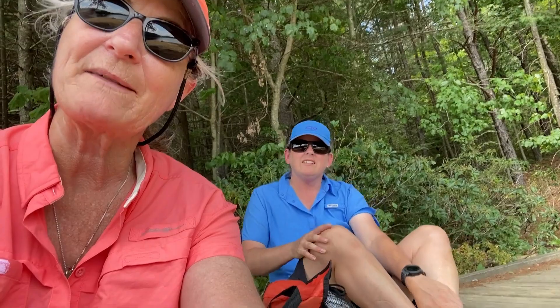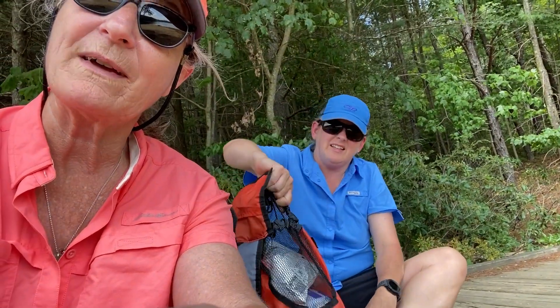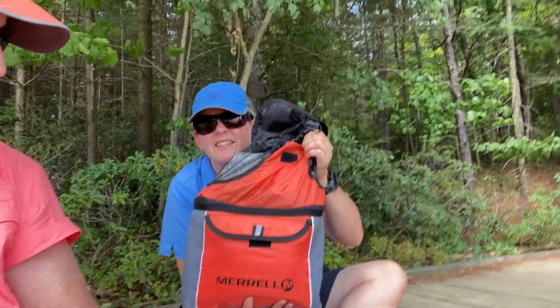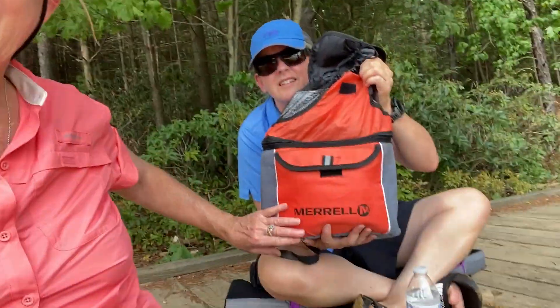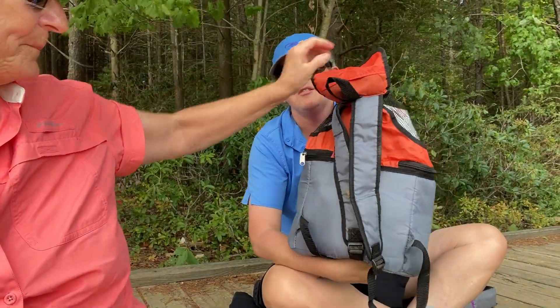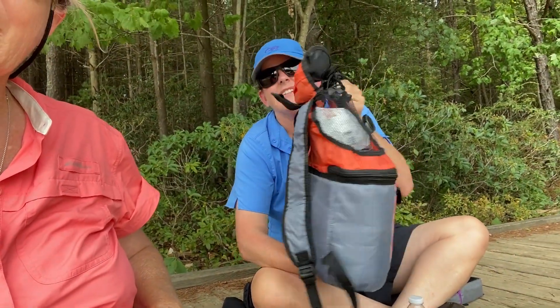We got over here safely and we're getting ready to have some lunch. I'm going to show you the little lunch bag that we found at a yard sale. This is a Merrill insulated bag — the top is like a mesh sack, and it's a backpack. I think I paid a buck for that at a yard sale. We keep that in the van for these kinds of situations when we want to pack up a little bit of a lunch for a day trip.